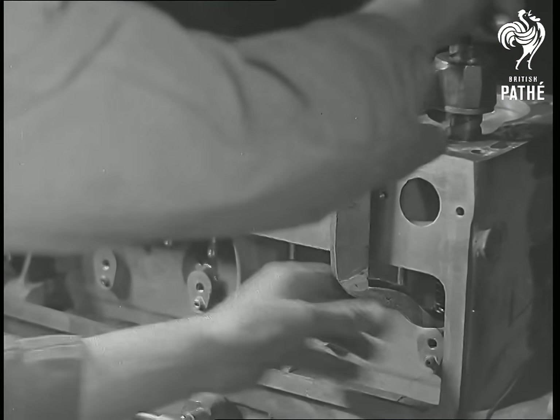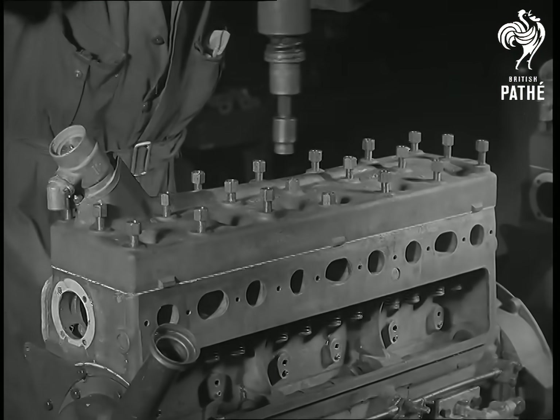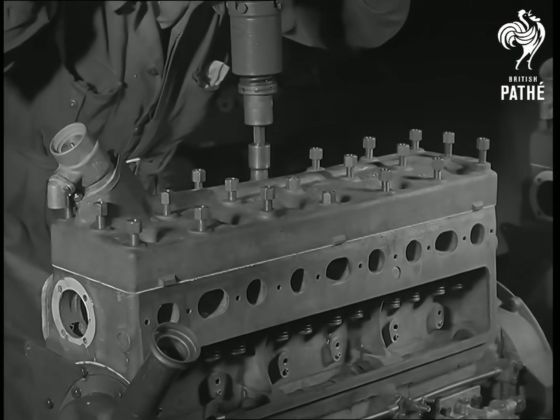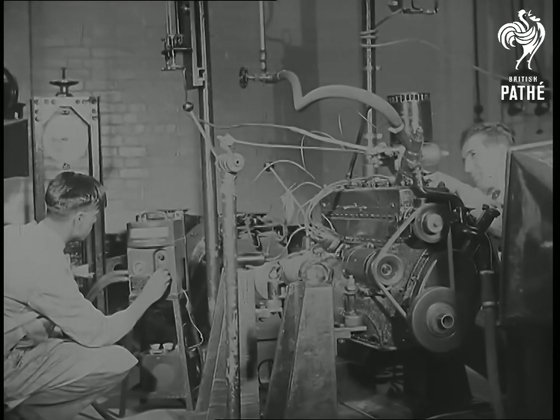Crankshaft and pistons, camshaft, flywheel, clutch and valves all go together like some child's jigsaw puzzle. And finally, the cylinder head is lowered on and bolted into position. And so, we have a complete engine.